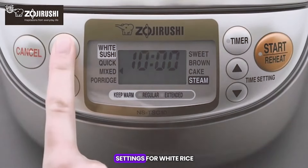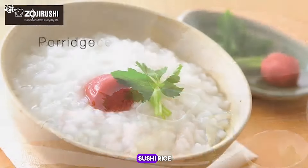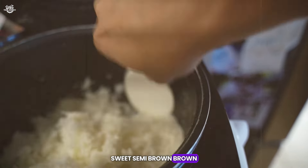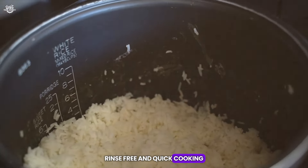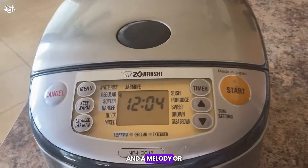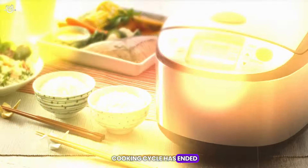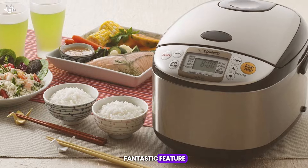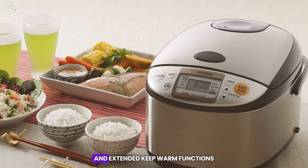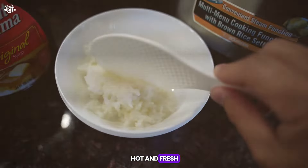The cooker offers multiple settings for white rice — regular, softer, or harder — sushi rice, mixed rice, porridge, sweet, semi-brown, brown, rinse-free, and quick cooking. The user interface is intuitive, with an easy-to-read LCD display and a melody or beep signal to indicate when the cooking cycle has ended. The delay timer is a fantastic feature for those who want to plan meals ahead, and the automatic keep warm and extended keep warm functions ensure your rice is hot and fresh when you're ready to eat.